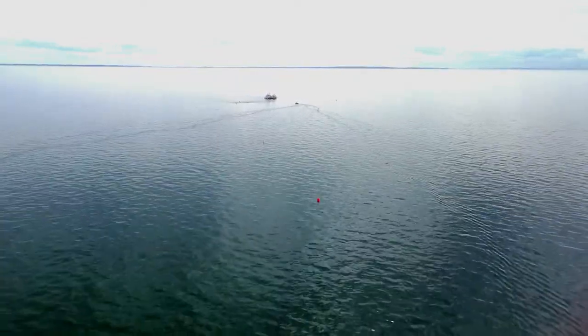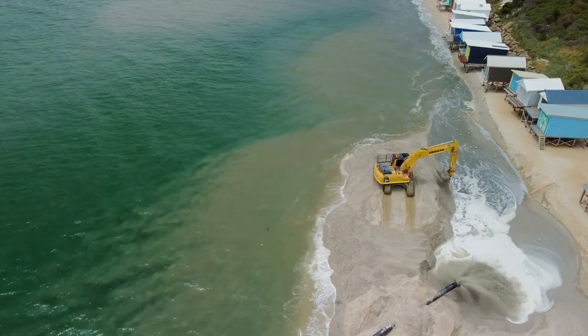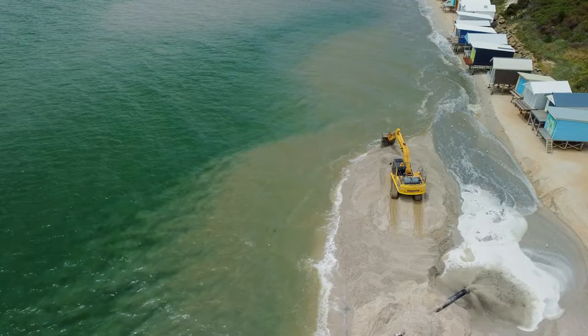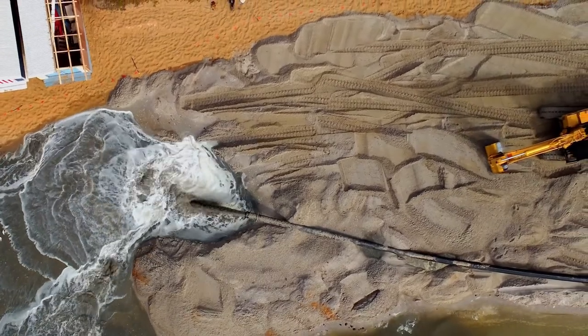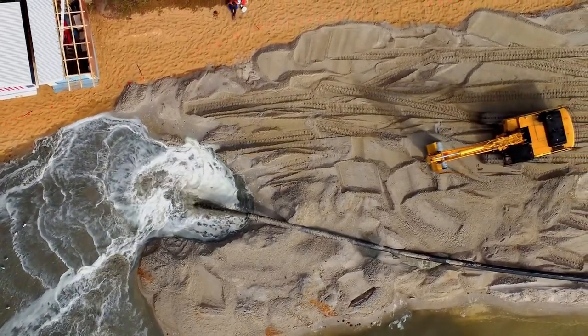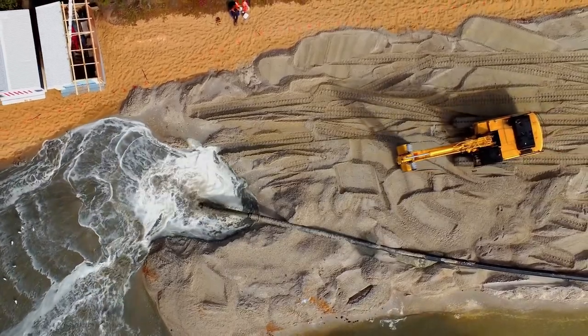The project involved working around historically sensitive beach shacks that have been established for many years down in Mount Martha, and also the erosion around the cliff faces. There was very careful work planned and undertaken to ensure that there was no damage to these shacks or the sensitive beach during the works, and I'm pleased to say that went off really well.